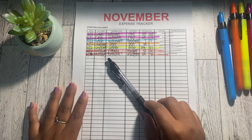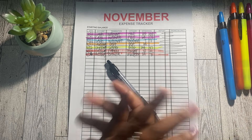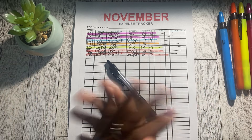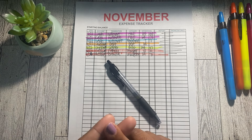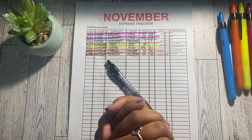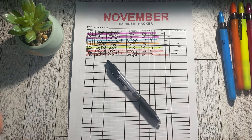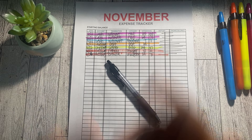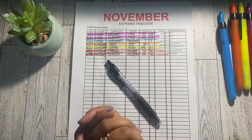That is it for today's video — this is my spending for this week in November. Let me know in the comments if you track your expenses and whether you do it on paper or with an app. Also let me know if there are any money topics you'd love me to cover. If you haven't subscribed, please consider doing so, and I'll see you guys on Sunday — bye!